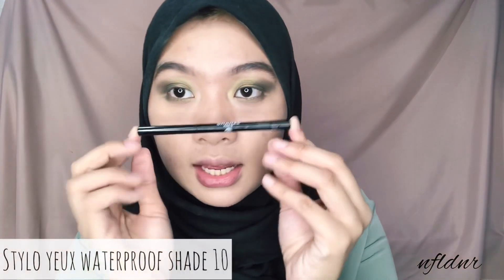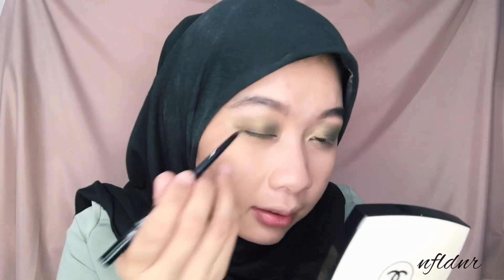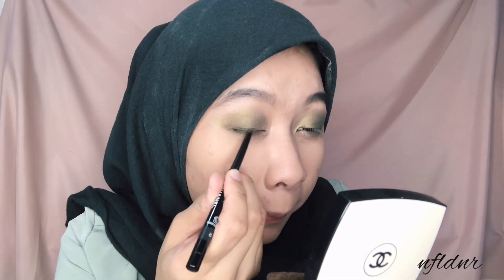Sebelah lagi. Nah, shadow-nya udah jadi. Menurut aku warnanya cantik banget, dan ini pigment banget loh, walaupun dia agak shining. Next aku mau pake eyeliner. Ini dari Chanel juga - shade 10 warna black. Mereka ada beberapa warna gitu eyeliner-nya. Bentuknya kayak crayon, isinya lumayan banyak. Tapi kalau patah ya nyesek juga. Langsung aja kita pakai. Bagian mata udah.